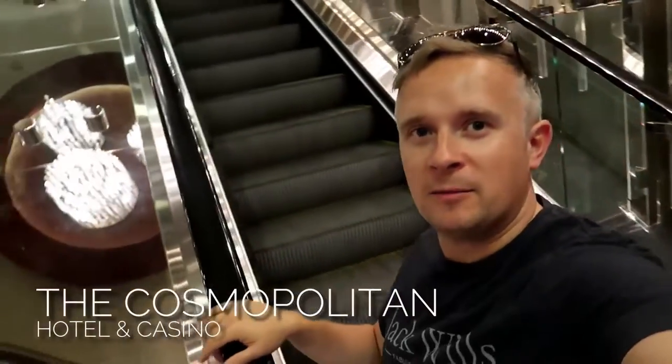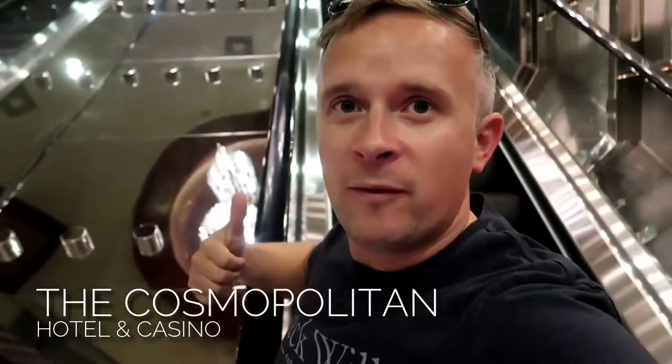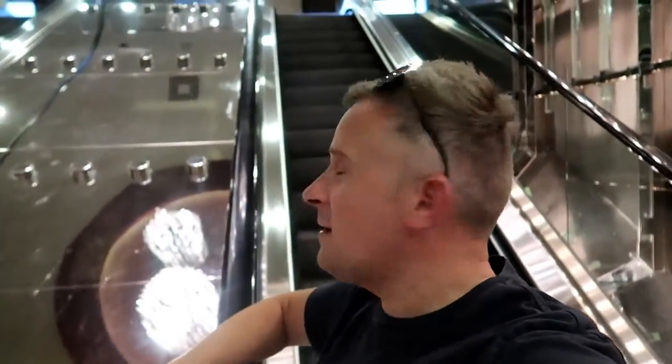Just arrived at Cosmo. Heading up to the second floor. Going for brunch at the Wicked Spoon. Should be nice, well rated. Hopefully there's no big queues though. See you over there.